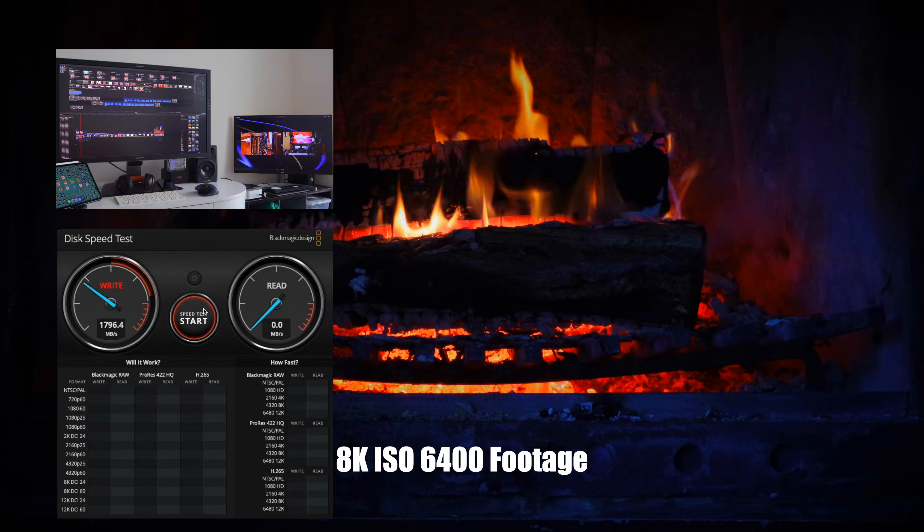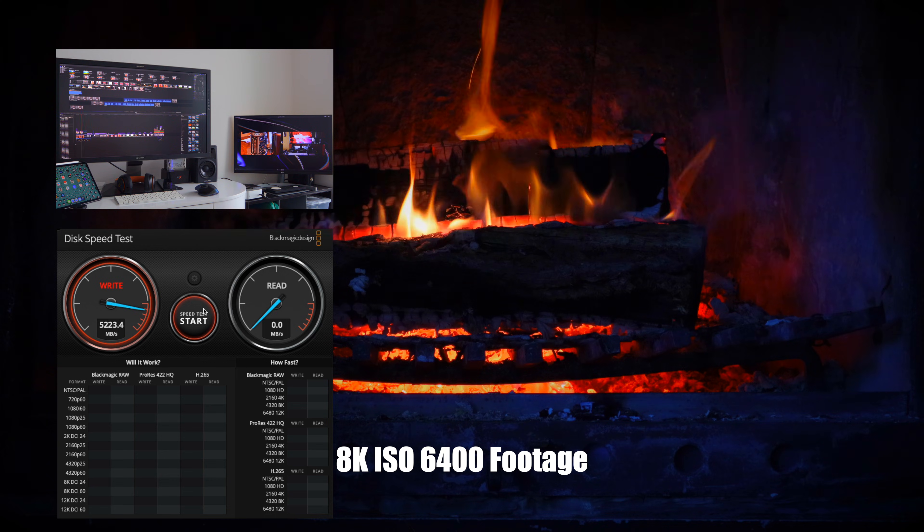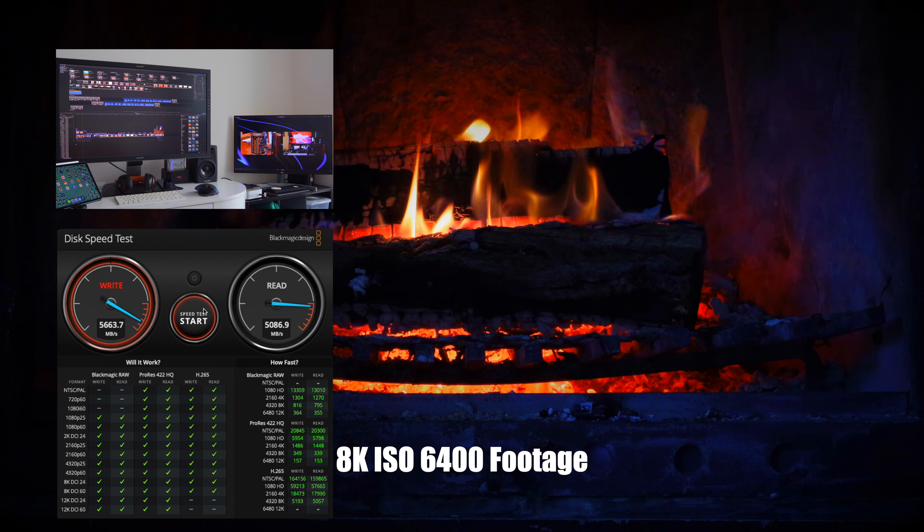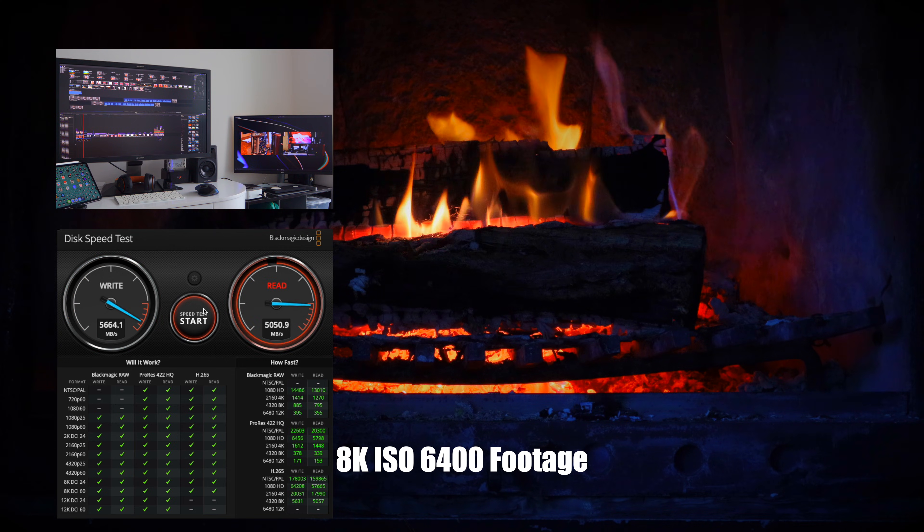If you've got an M1 Max or Ultra, you might want to hang on to those, because if you need the extra GPU cores, they do perform faster in certain functions. Hope that helps.